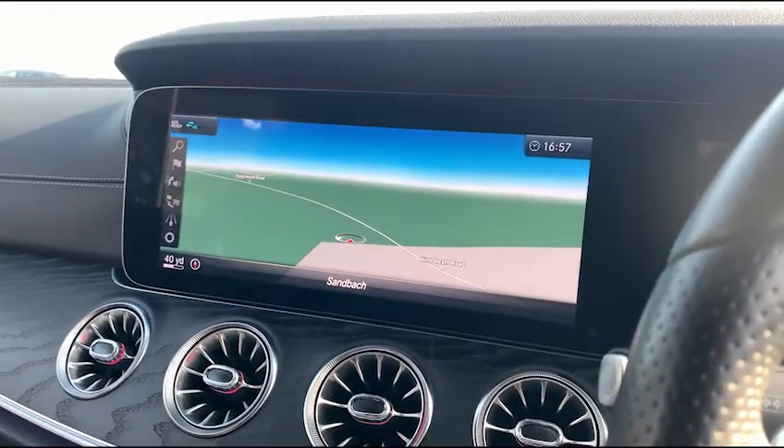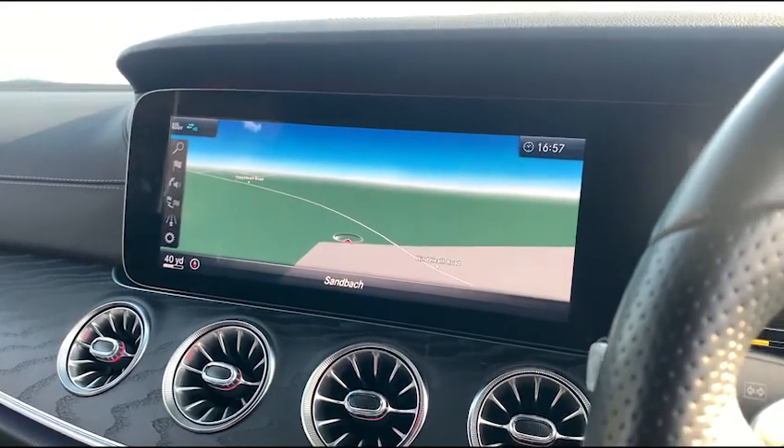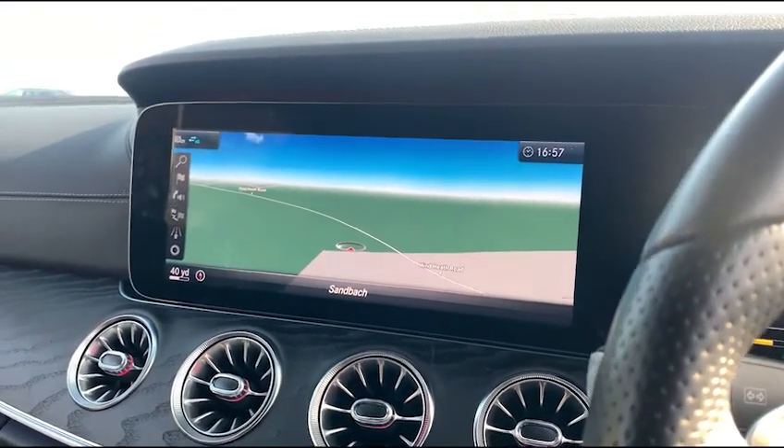This vehicle is available to take away today with free contactless nationwide next-day delivery. It comes with a fresh service and we do offer competitive finance. Thank you very much for watching.